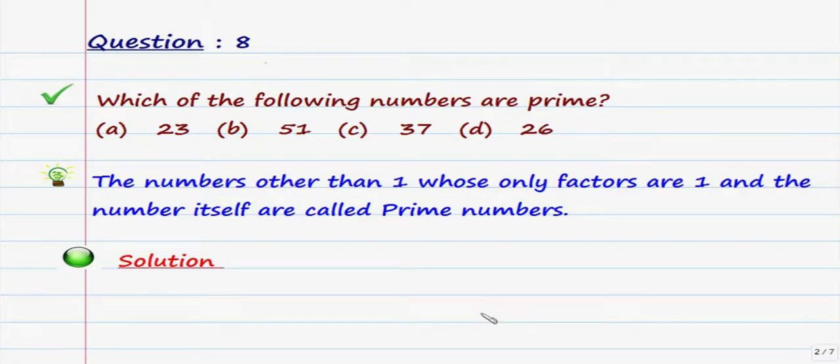Question number eight: which of the following numbers are prime? We are given a set of four numbers and we have to identify which numbers are prime. The key point here is that numbers other than one, whose only factors are one and the number itself, are called prime numbers.